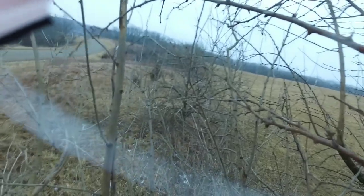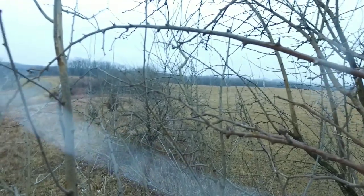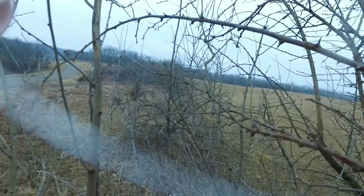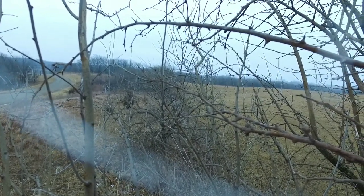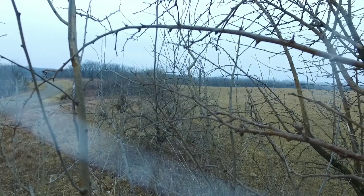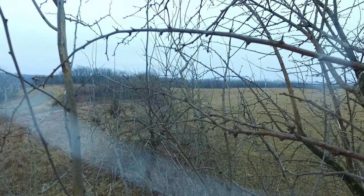Yep, there it is. I crashed it right into the tree. Started looking around and there she sat, all by herself.